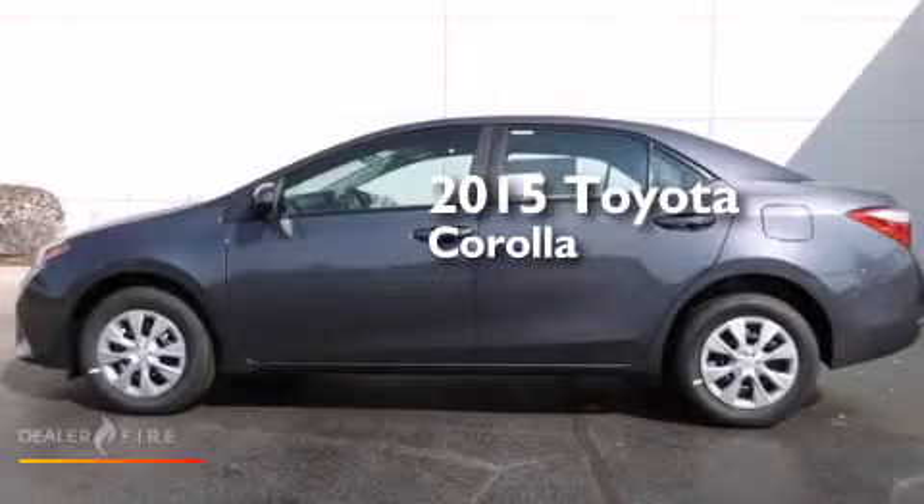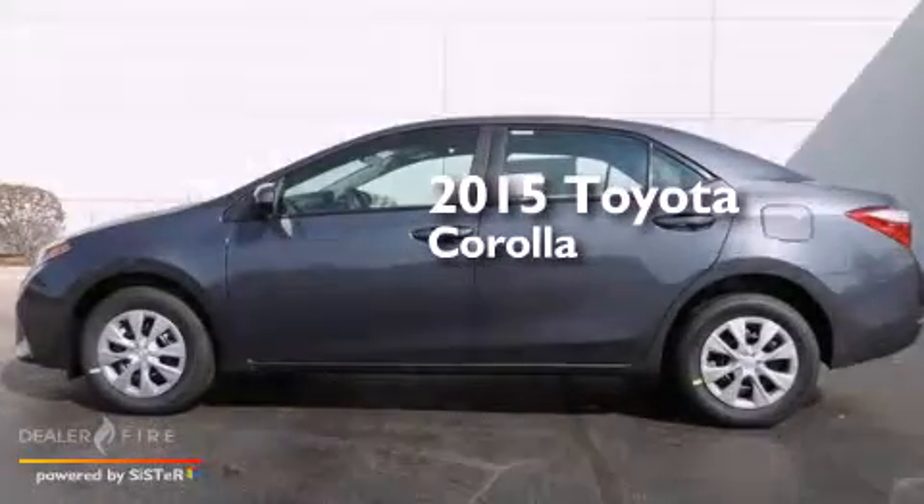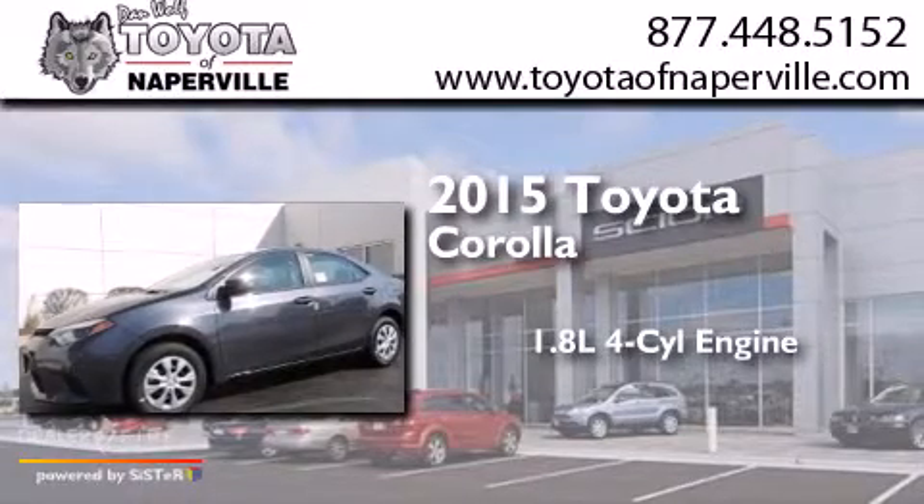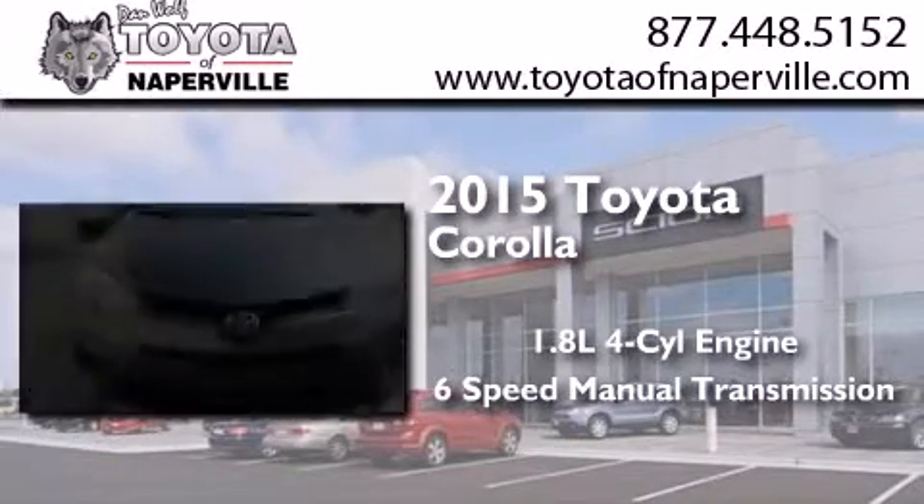This is a brand new 2015 Toyota Corolla. It features a 1.8-liter four-cylinder engine and a six-speed manual transmission.